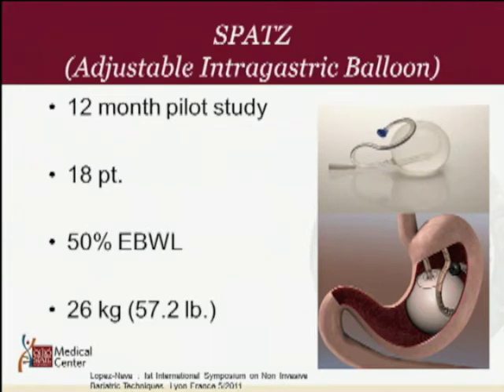Looking at one type of balloon, the SPATS balloon — it's a fully adjustable intra-gastric balloon. Much like an adjustable gastric band, you can go in endoscopically and adjust the size of the balloon to achieve more weight loss. In a 12-month pilot study with 18 patients, they had 50% excess body weight loss, about 26 kilograms.